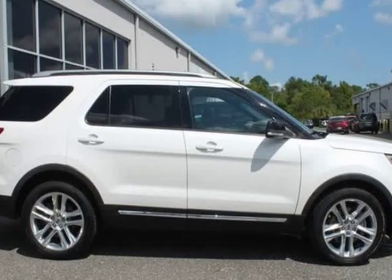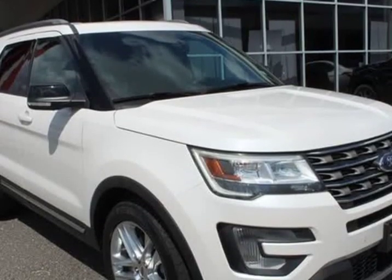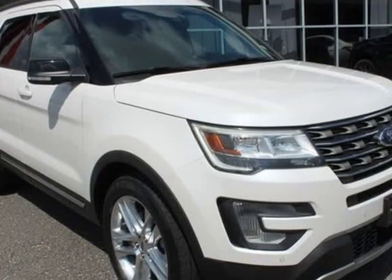Side view mirror, auto dimming rear view mirror, BLIS blind spot information system, BLIS plus inflatable rear safety belts package.